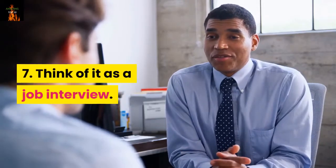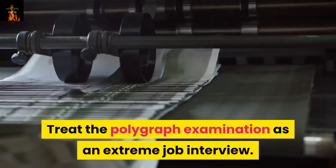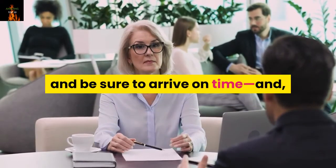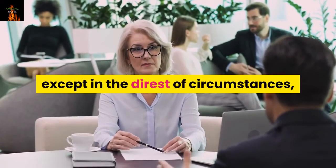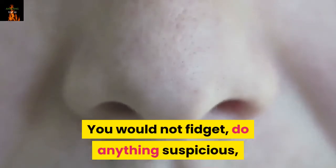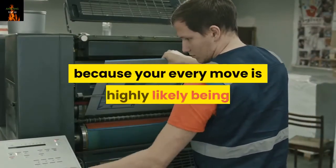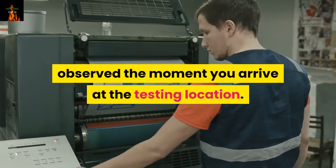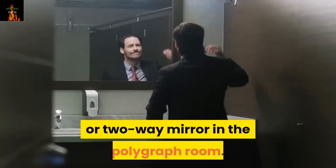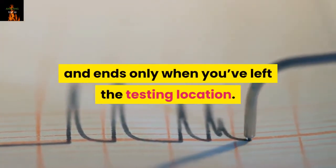Number 7: Think of it as a job interview. Approach your whole polygraph day as a test. Treat the polygraph examination as an extreme job interview. Dress conservatively and appropriately, try to make a good impression before the test, be sure to arrive on time, and except in the direst of circumstances, do not reschedule or attempt to postpone the exam. You would not fidget, do anything suspicious, or pick your nose during a job interview. The polygraph is an extreme interview because your every move is highly likely being observed the moment you arrive at the testing location. There may be hidden cameras in the waiting room and the restrooms, and there is almost certainly a camera or two-way mirror in the polygraph room. Your polygraph examination begins long before you are hooked up to the machine and ends only when you've left the testing location.